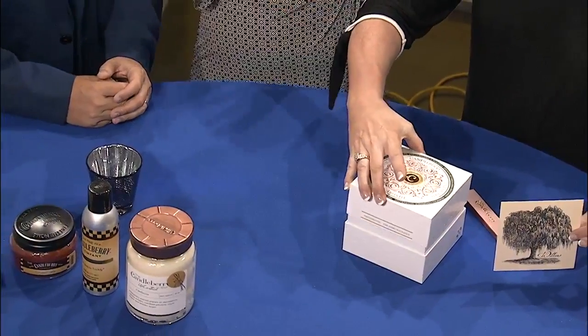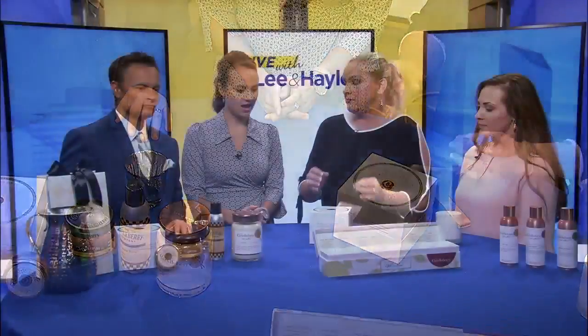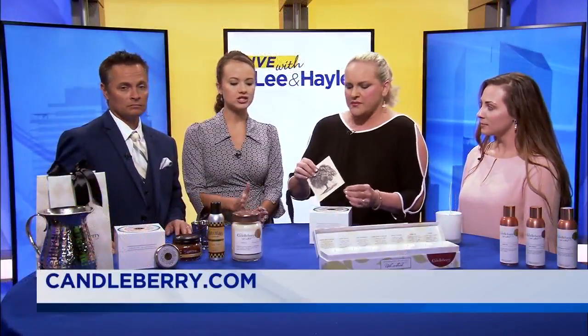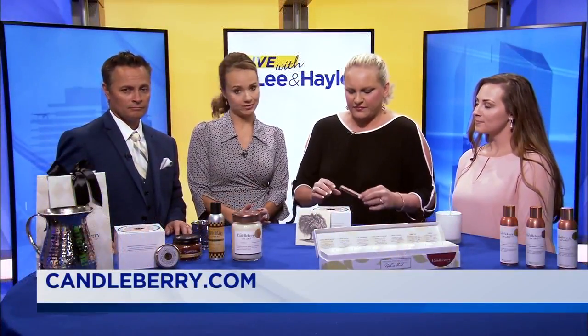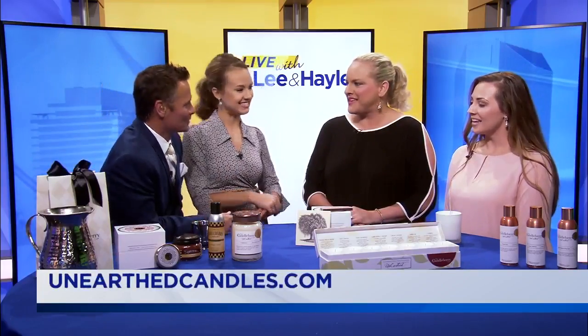How new is this line for you guys? This line is brand spanking new — we just put it out literally weeks ago. Candleberry's new Unearthed luxury fragrances — check them out, or buy some of your favorites as well. We all have our favorites, that's for sure. Thank you, ladies, for coming in.